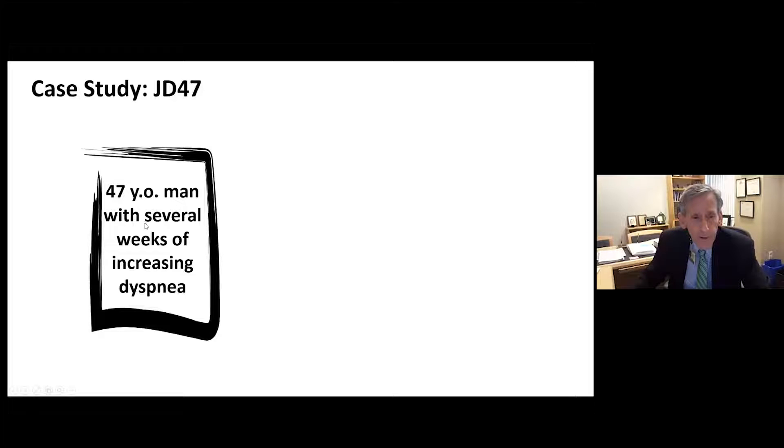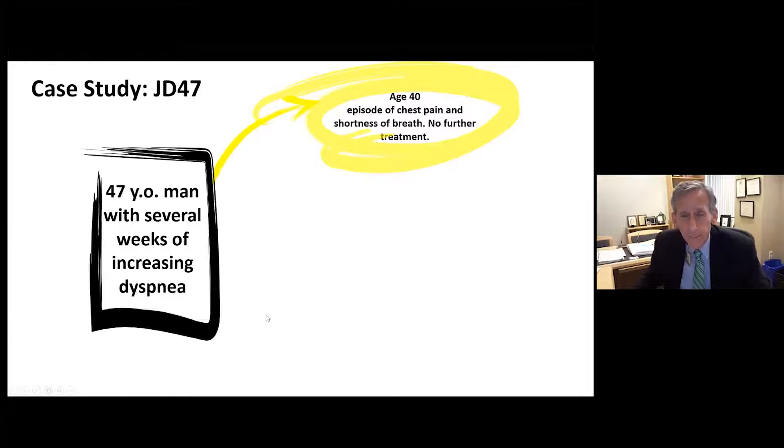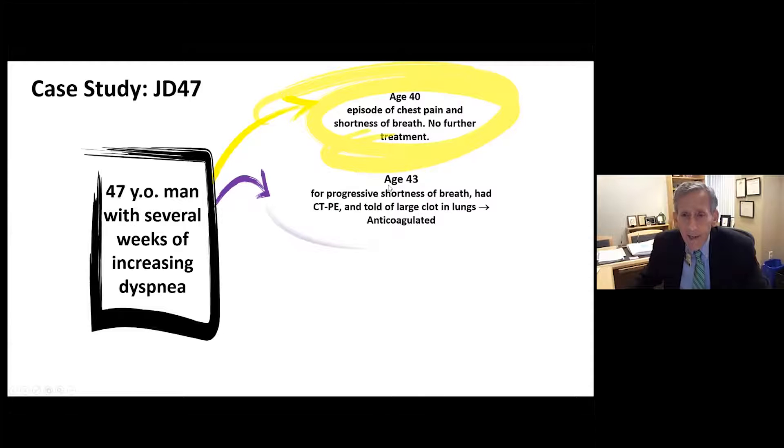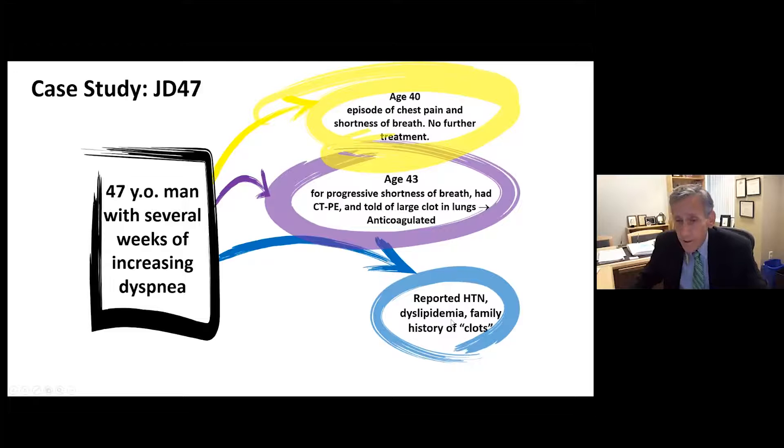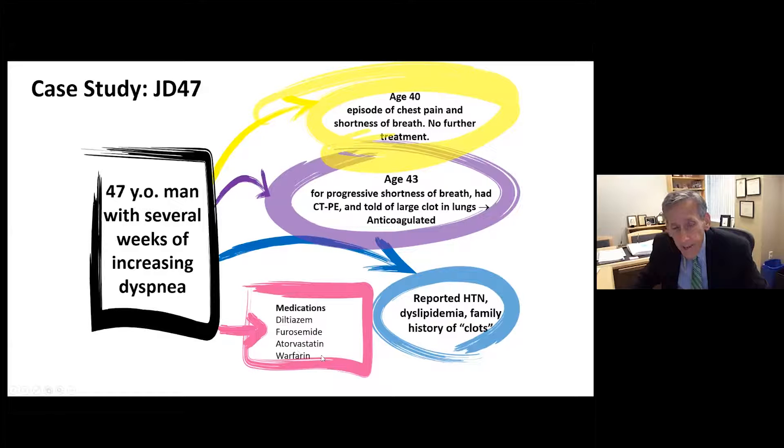Fourth case: a 47-year-old man with several weeks of increasing dyspnea. At age 40 he had chest pain and shortness of breath without further treatment. At age 43 he had progressive shortness of breath, a CT found a large clot in his lungs, and he has been anticoagulated since. He has hypertension, dyslipidemia, a family history of clots, and is on lipid-lowering therapy — appropriate since the JUPITER trial shows it reduces the risk of recurrent DVT — blood pressure control, and chronic anticoagulation.